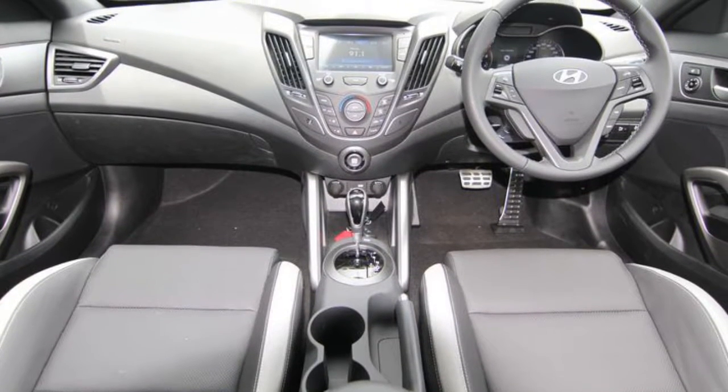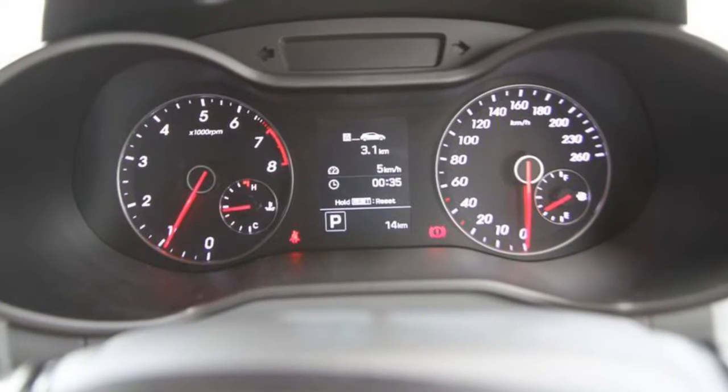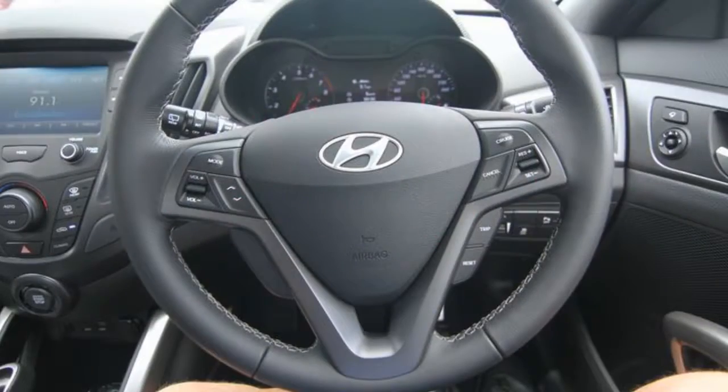Remote central locking, cruise control, tinted windows, alloy wheels, air conditioning and more. If you're looking for a first rate vehicle,